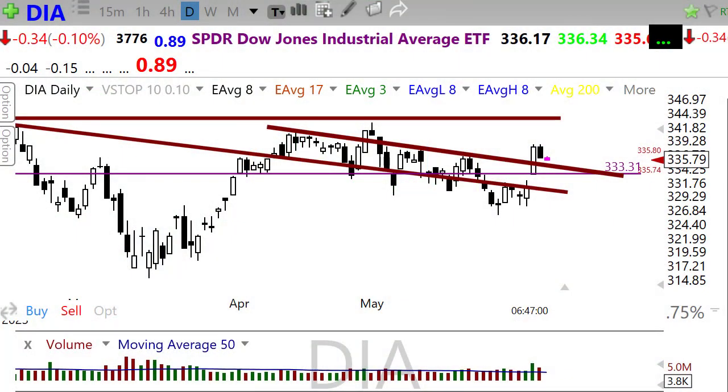Good morning friends and fellow traders. This is Doug Campbell with RightWayOptions and this is the Morning Market Prep video for June 6th, 2023.